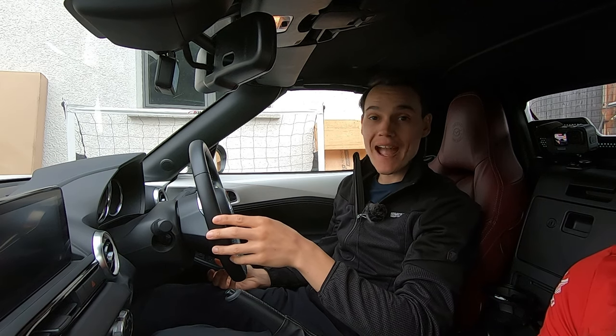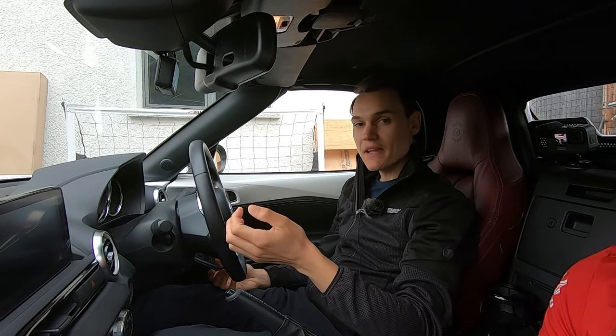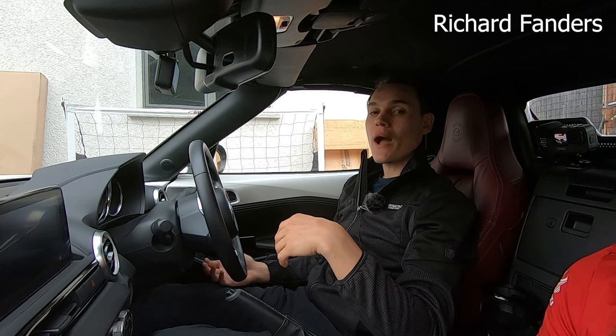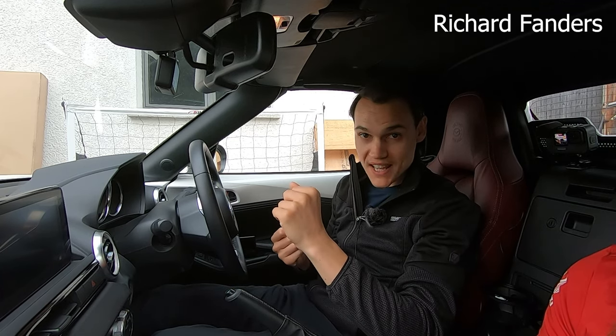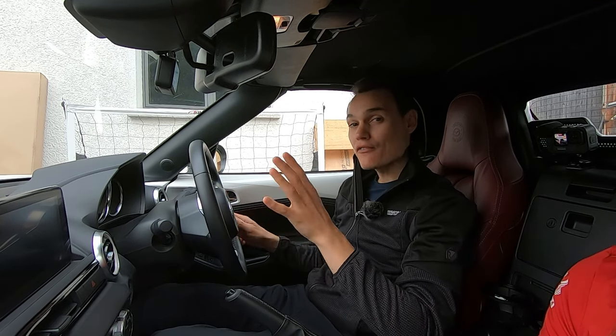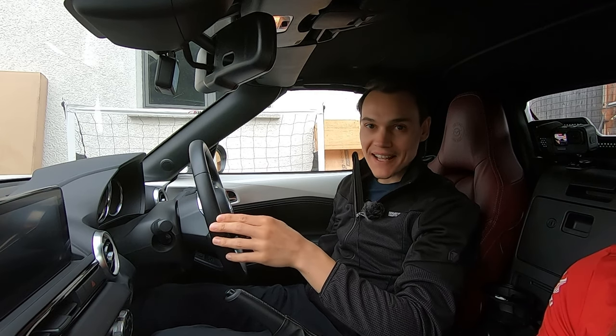To drive in Switzerland you need to be 18 years old, but to hire a car you're going to need to be 20. Make sure you take your driving license with you. If you have the photocard style license, which is what most people have these days, you won't need an international driving permit, but if you have the older paper style license you may do, so look into that.